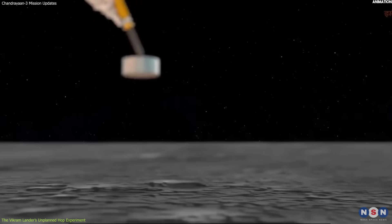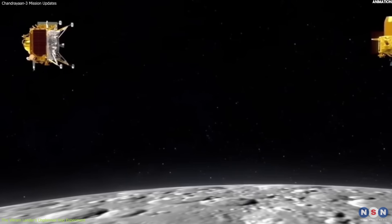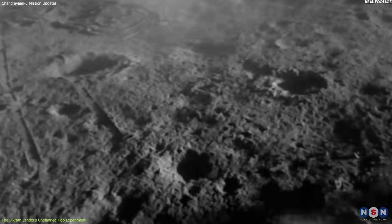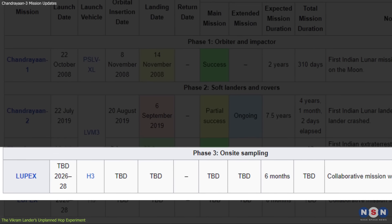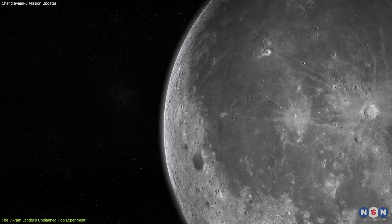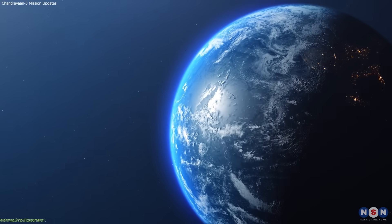Such missions would require a spacecraft that can lift off from the moon and rendezvous with an orbiter or another spacecraft in lunar orbit. So this hop experiment demonstrated that this could be further developed and refined for future missions. In fact, India has already announced its plans to launch Chandrayaan-4 in 2026, which will be a sample return mission that will collect rocks and soil from different locations on the moon and bring them back to Earth for analysis.